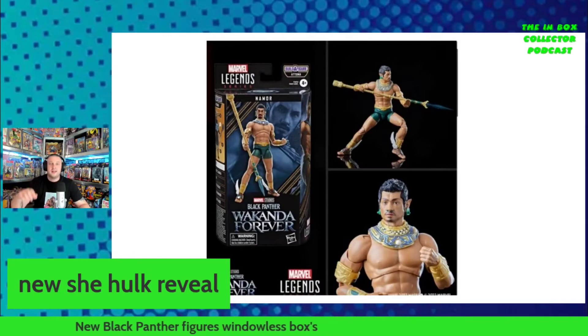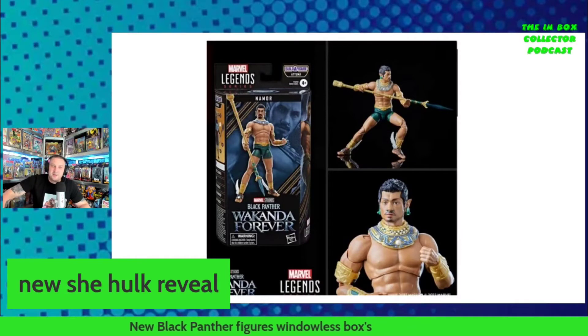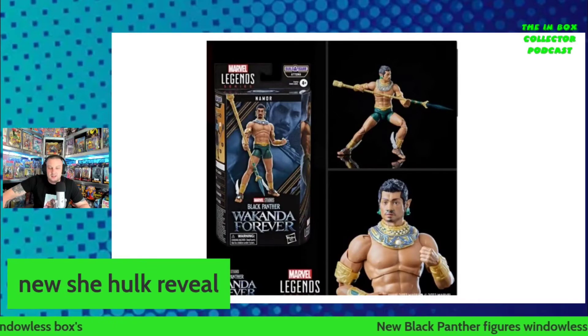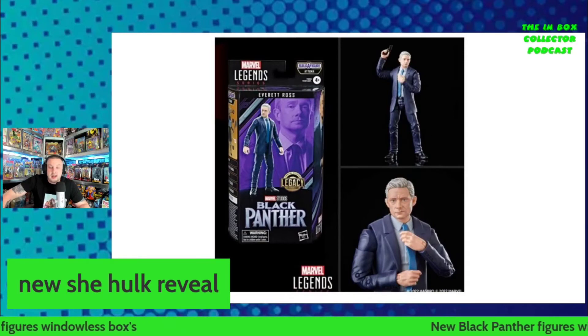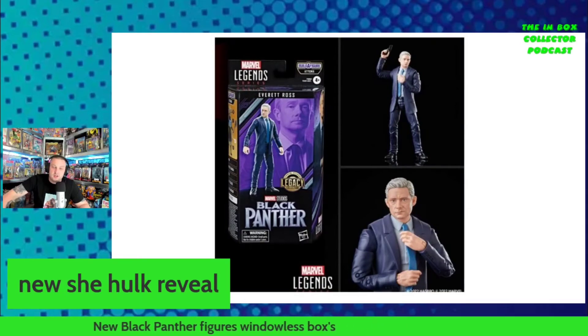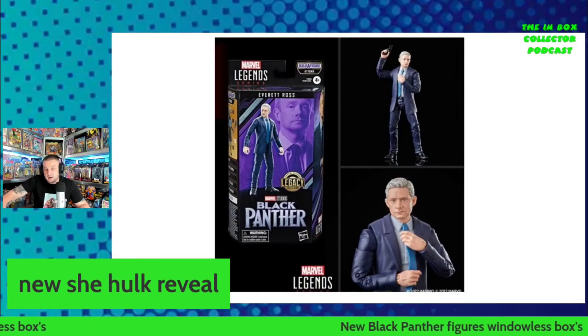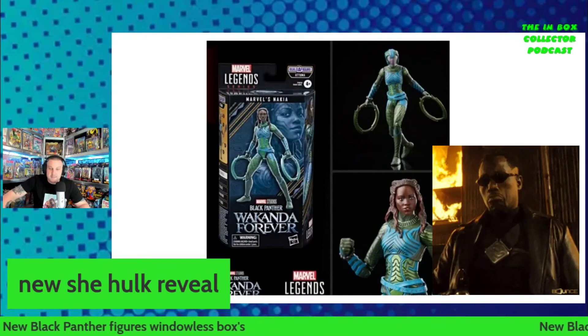We've already seen some scares where people have opened figures and the paint job wasn't finished properly — that was seen on Dan Who Reviews, who had a bad paint job on one of his figures. I saw that on Instagram and checked out his video. So this windowless box thing just sucks. Nevertheless, there is a first look at Namor. Then we've got Everett Ross — if you were looking for an Everett Ross, we already had Loki with his jacket, but now we've got Everett Ross to go with the Loki.